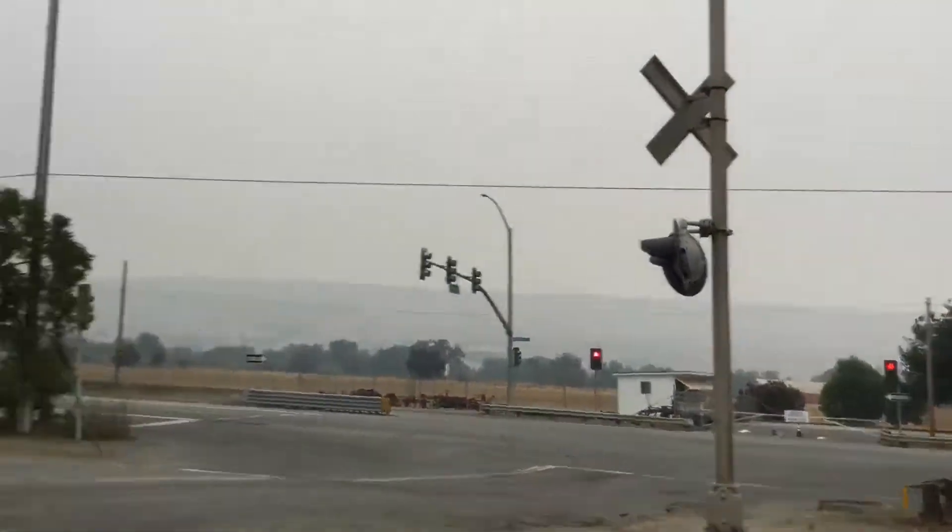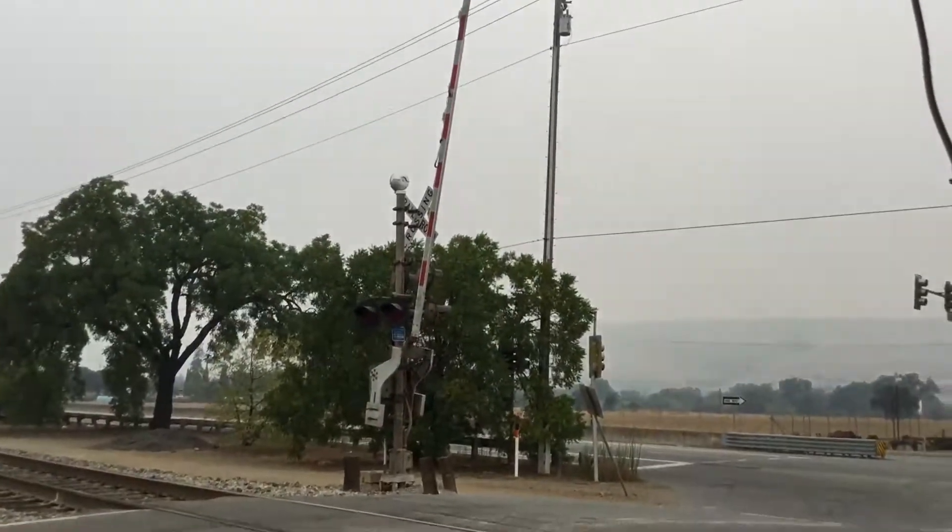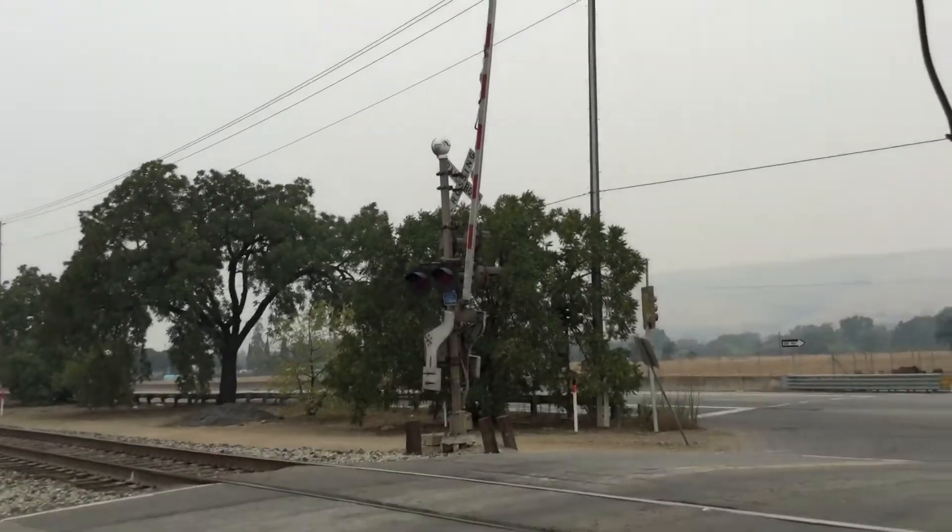Same goes for all the railroad crossings right here, for all the signals. That's actually a safe train bell.